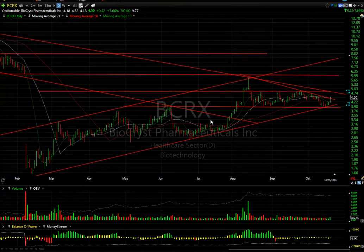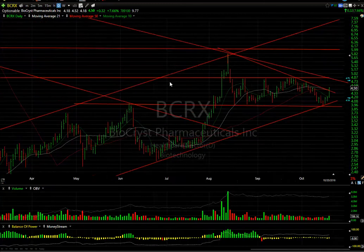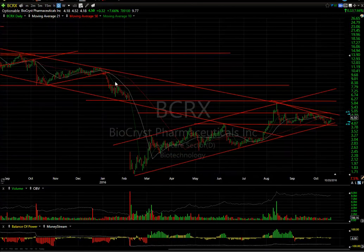BCRX: the spike up in August was followed by a multi-month consolidation with four bottoms near the prior tops that held. In the last couple days it's been up, and today it spiked 32 cents or 7.7%, right above the moving averages and the declining tops line. If BCRX gets to the 4.85-4.87 zone, it's on its way to $6 in my opinion, or at least $5.85. The top of the channel measures at seven and a half. There are nearly 10 days to cover in this nice rising channel.